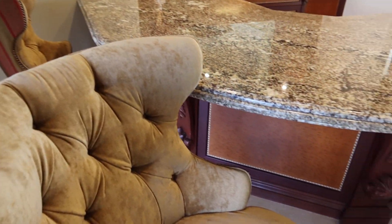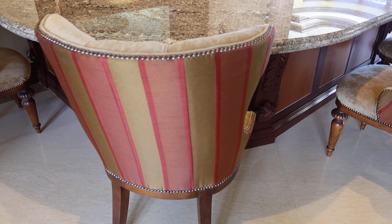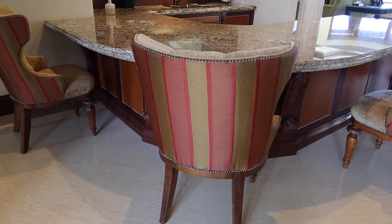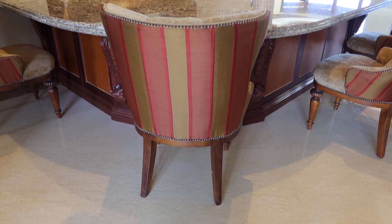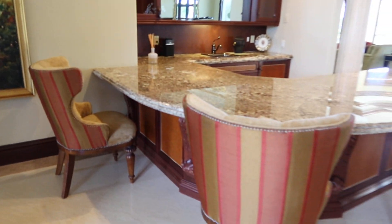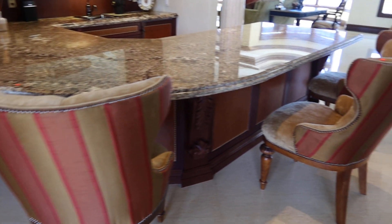Made by Century, I believe in North Carolina — whatever is left of North Carolina. Unfortunately, they got hit pretty hard in the hurricane. But these are really, really comfy chairs. We're going to sell them in sets of two, G and H.